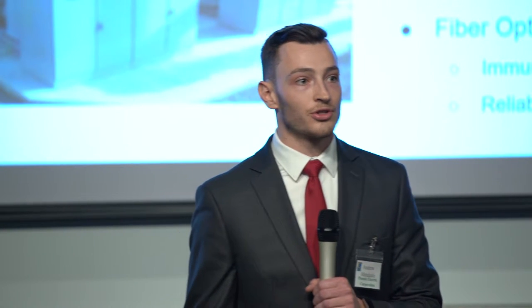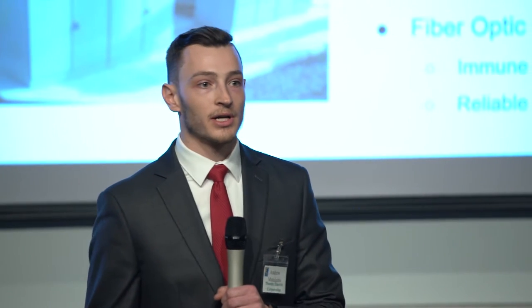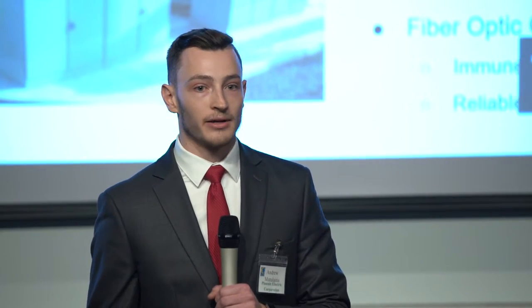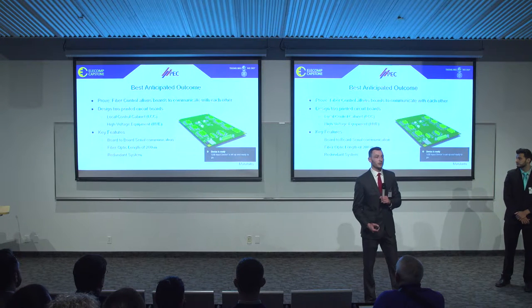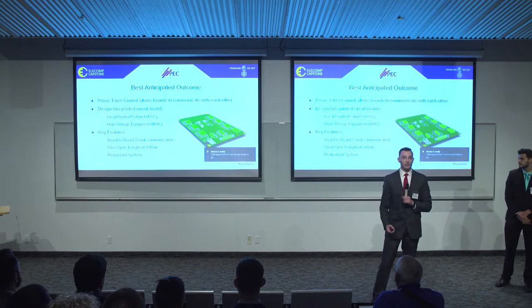A fault can cause loss of signal, signal distortion, as well as loss of power to customers. Fiber optic design will allow for a safe and reliable alternative to copper wiring because it is immune to EMI. Our project aims to prove that fiber control would allow boards to communicate with each other. Come April,